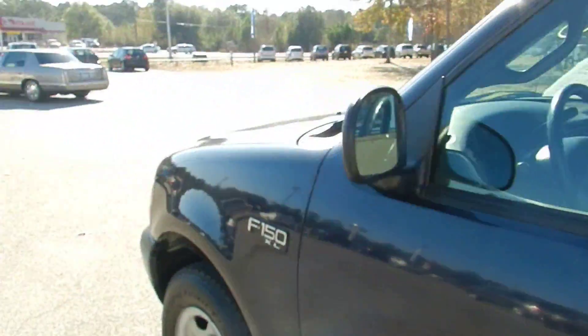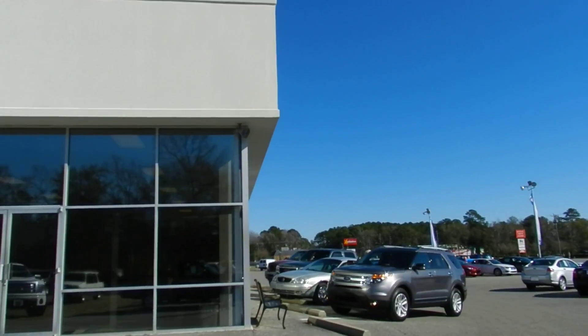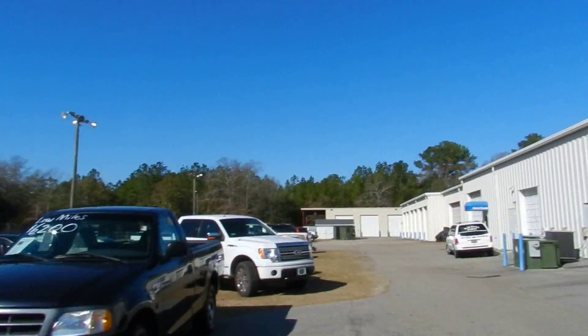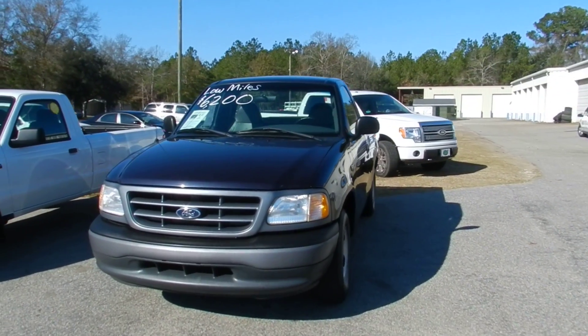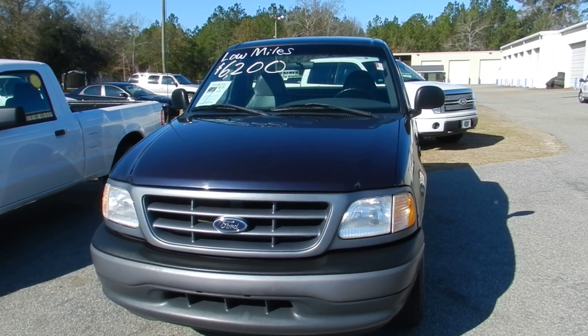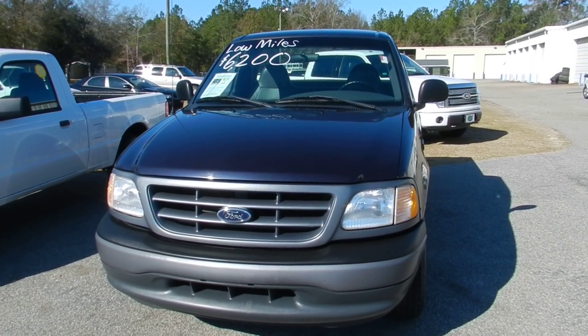I hope you liked watching this video and like this truck. Come on out to Ravenel Ford, just 15 minutes south down Savannah Highway past the Citadel Mall. We'd love to meet you. Come pick out your favorite truck on our lot and you'll be very happy driving home in it. Have a good one — we'll talk to you soon.